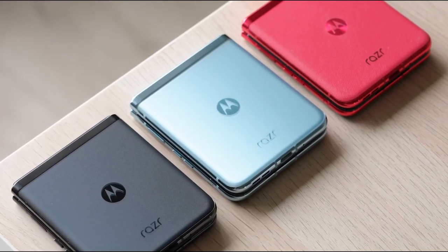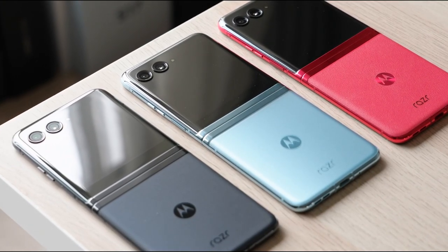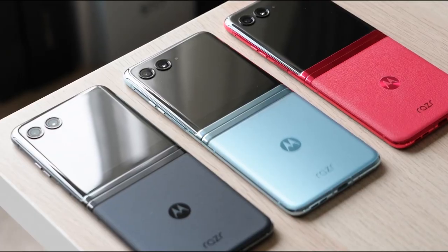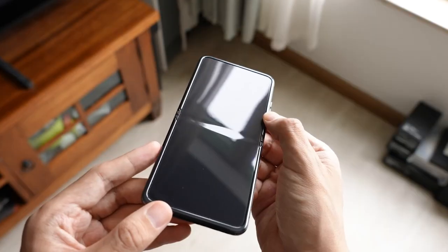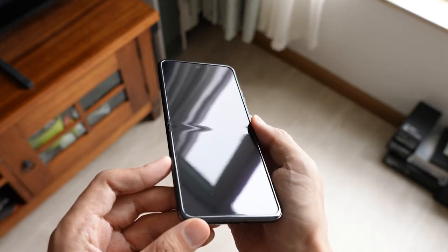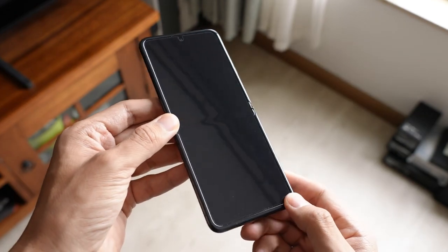The Razr 40 Ultra comes in three colors: Viva Magenta, Glacier Blue, and Infinite Black. It starts around $800 for the 8GB plus 256GB variant and goes up to $899 for the 12GB plus 512GB configuration.